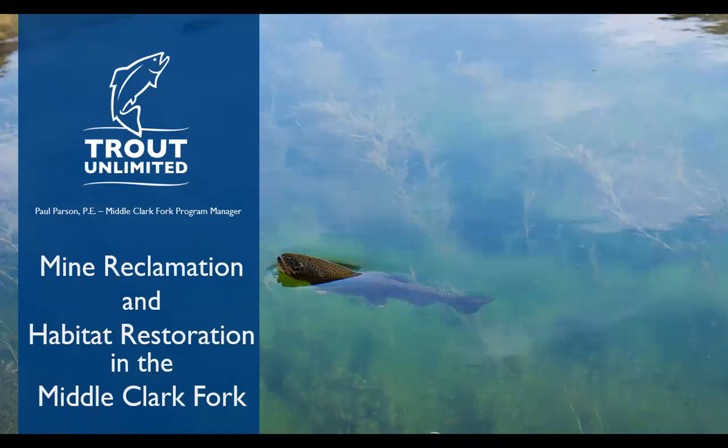I work with Paul and a number of others from Trout Unlimited, and without a doubt these guys are spearheading a lot of stream restoration work in our neck of the woods. So thank you to Trout Unlimited and thank you Paul for being willing to come and talk with us tonight.